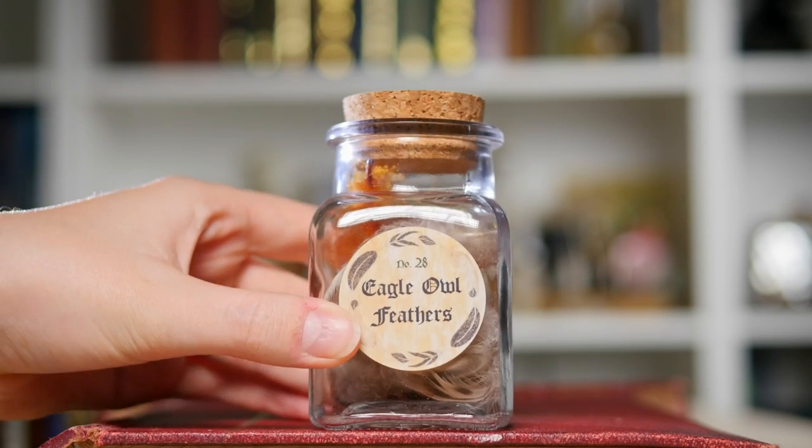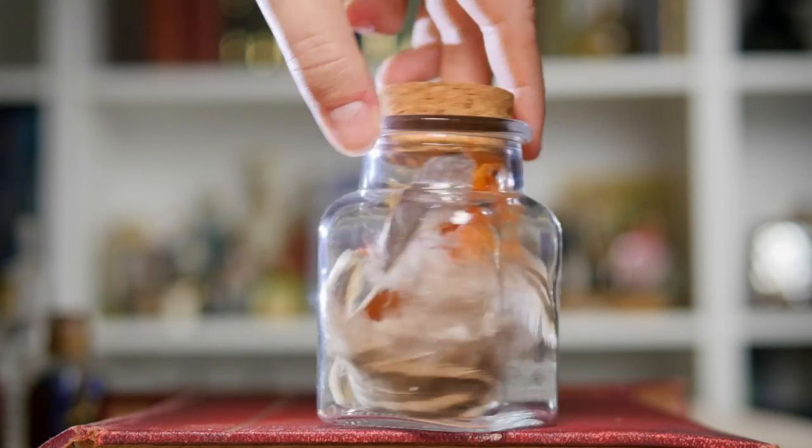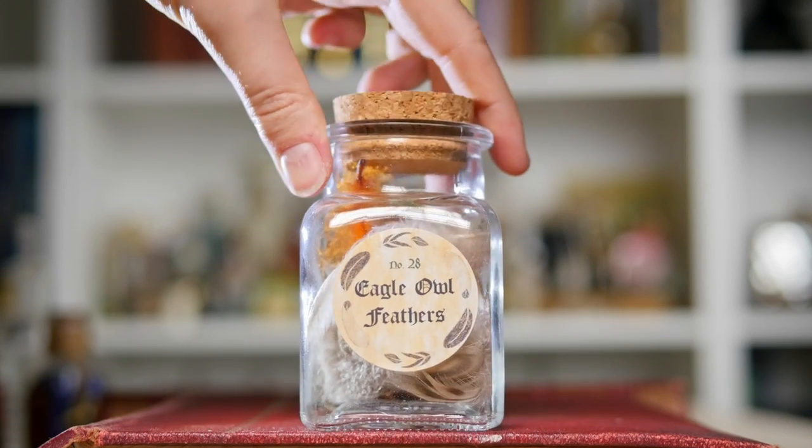Now to show you a few things that are hidden out of sight behind the Advanced Potion Making book. This is a jar of eagle owl feathers. This came in a subscription box — they are real feathers, but I believe no owls were harmed in the making of this. I assume they're just found feathers. It says number 28. I believe this may have come out of an old Gobstone Alley box. It's another ingredient bottle — a nice size — and you can see all of those feathers inside.